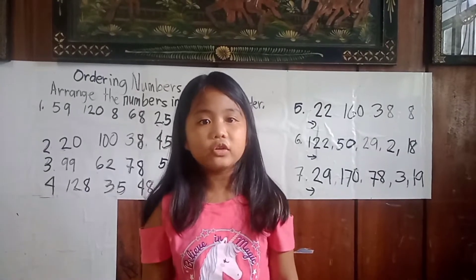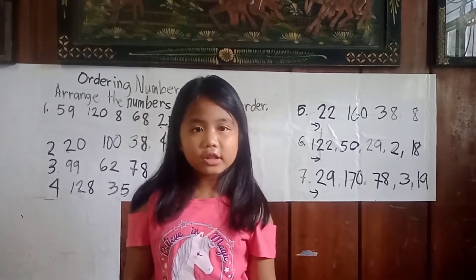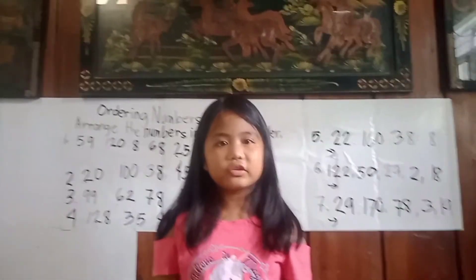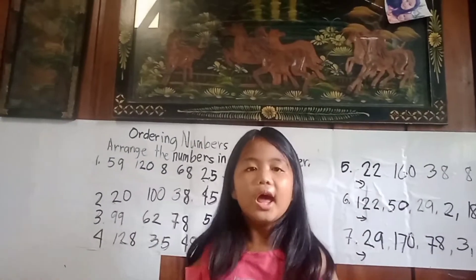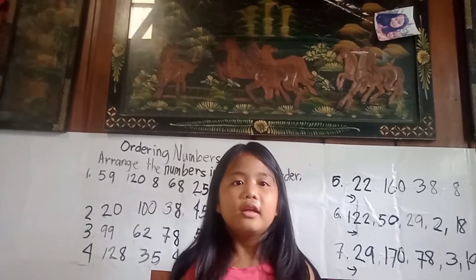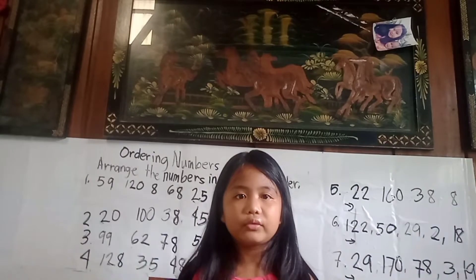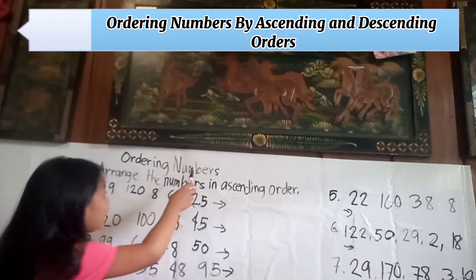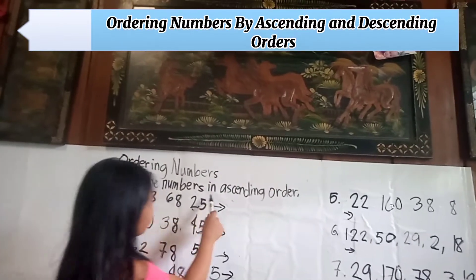Hello everyone, good morning. Here again, your little teacher. Before we start our lesson, don't forget to subscribe to the channel, like, watch, share, and click the bell button. Our topic for today is all about ordering numbers — arrange the numbers in ascending order.